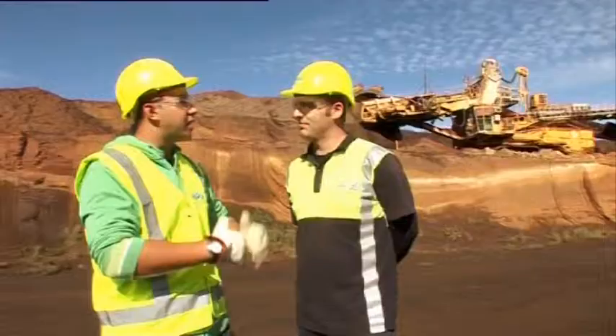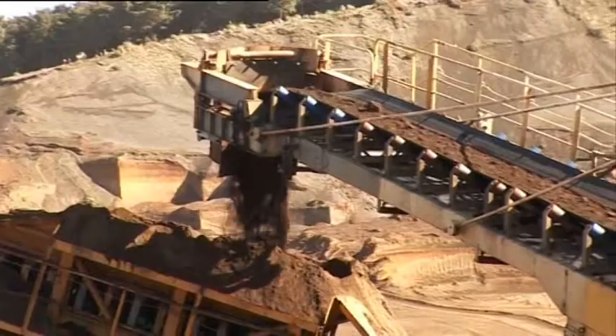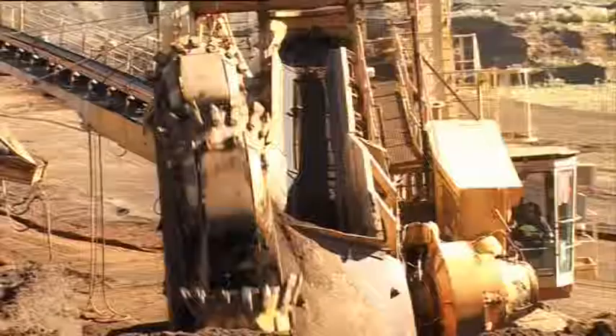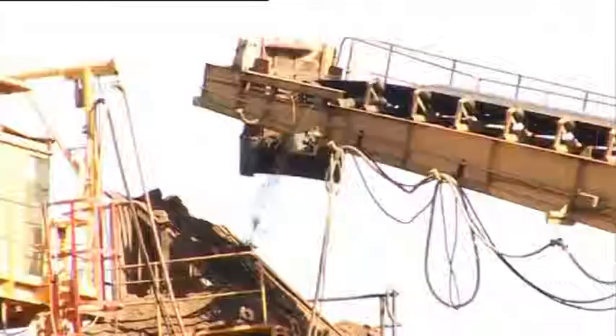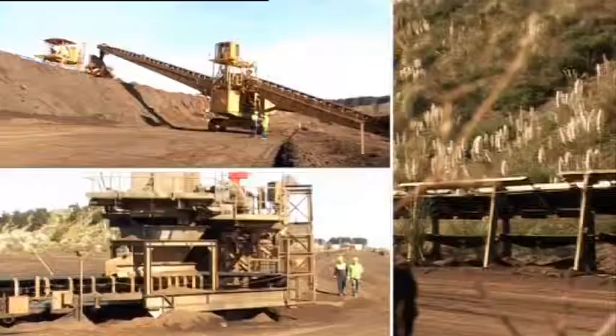3,000 tonnes per hour! Can you show us where you load it onto the conveyor belt? It drops off the bucket wheel excavator onto what we call the belt wagon. It comes back up and onto the discharge boom. Once it's all sieved, it's on the conveyor belt and off — down the trunk conveyor to the plant where we concentrate the iron and remove everything that we don't want.